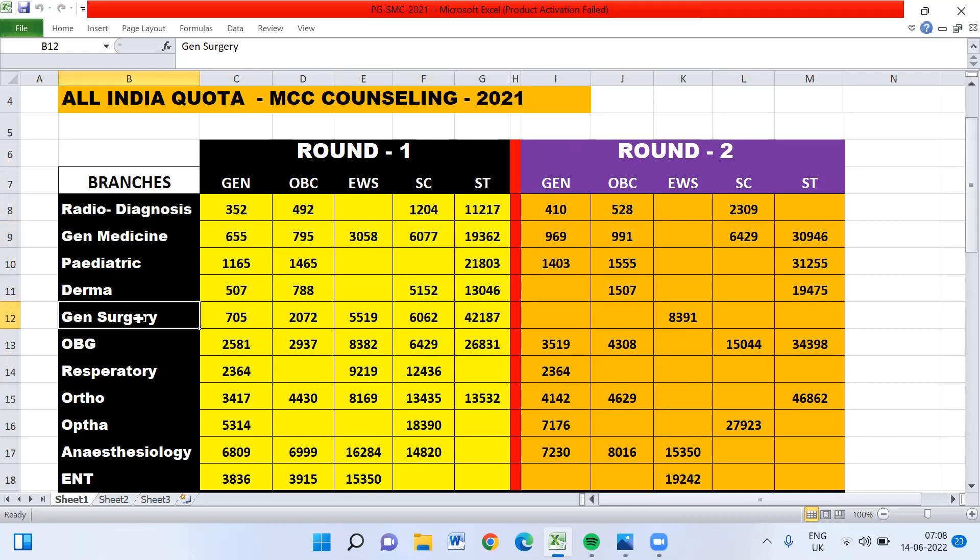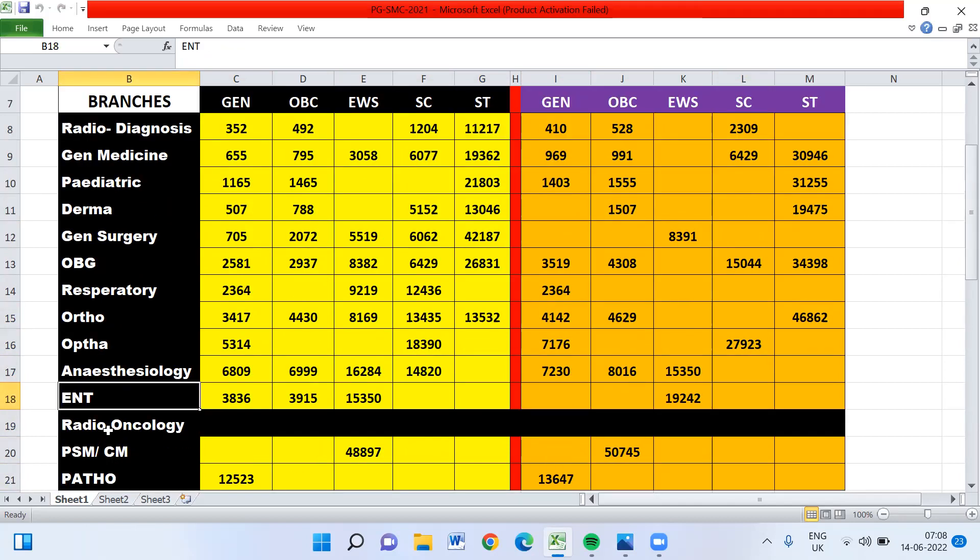I have also provided cutoff data for Pediatrics, Dermatology, General Surgery, OBG, Respiratory Medicine, Orthopaedics, Ophthalmology, and Anaesthesia. Radio Oncology is not available at Stanley Medical College. I have also included PSM or Community Medicine and Pathology, as students specifically requested those.